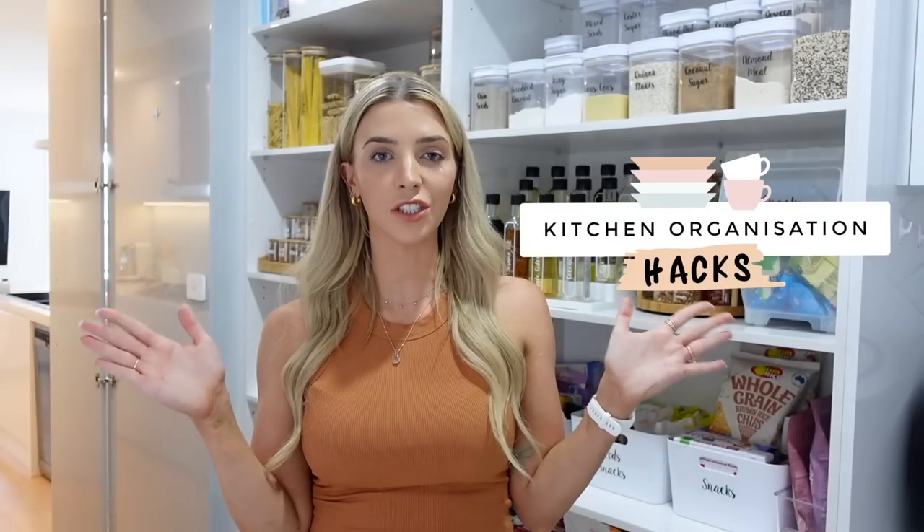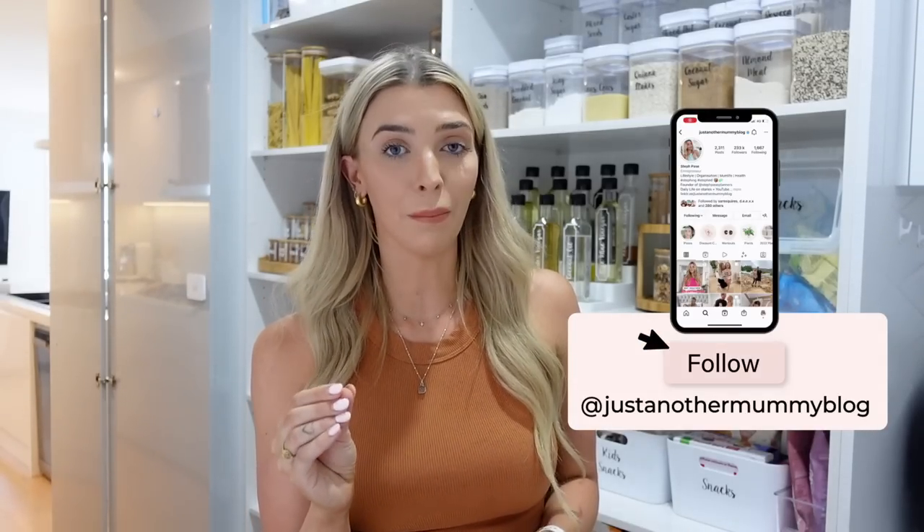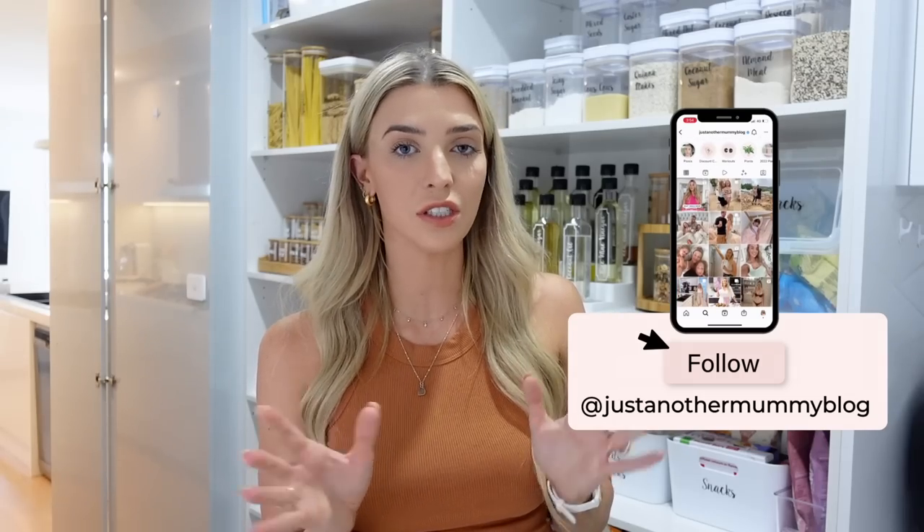Hey guys, welcome back to my channel. I'm very excited for today's video. I'm going to be doing my favorite kitchen organization hacks, taking you through different parts of my kitchen, showing you how I organize them and also some ideas for those of you who have small storage space. We used to live in a one bedroom unit where I had to share the pantry with a linen closet. For those of you who are new here, please subscribe because this year I'm going to be organizing different homes and different spaces, and hopefully coming to step everyone's houses.